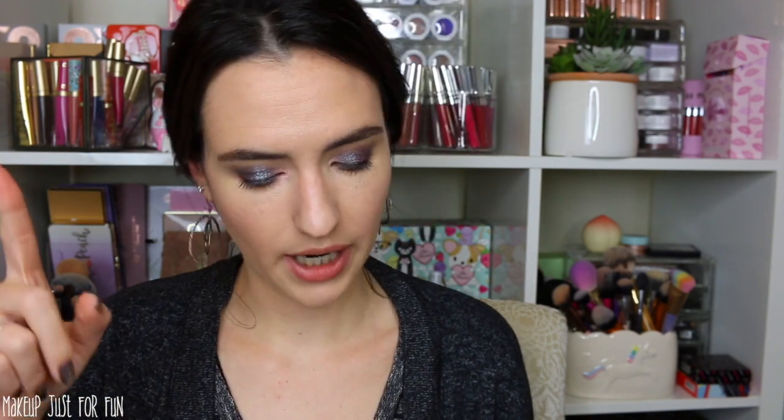Now we're moving into the lips section of our Neutral Lovers cart. First up is the new So Juicy glosses — my favorite shade is Dress Code. I think this is going to be universally flattering across all skin tones; I think anybody's going to like this for a just-throw-on-and-go, keep-in-your-purse kind of shade. I talk about this formula a lot more in depth in the video I did about it — check the description. This So Juicy gloss is $7.